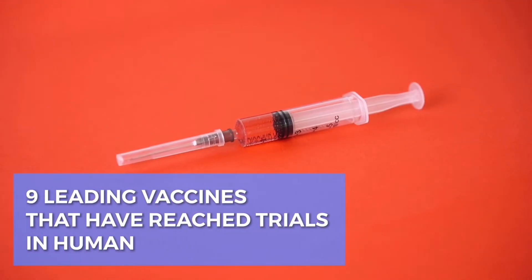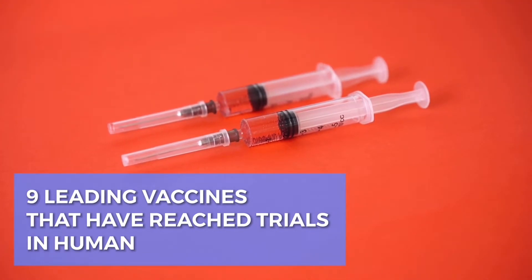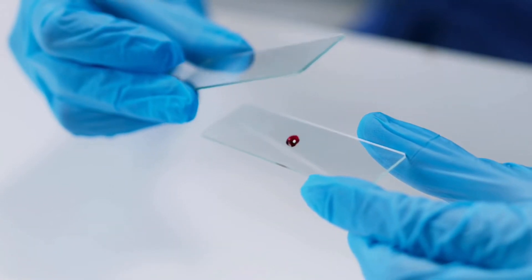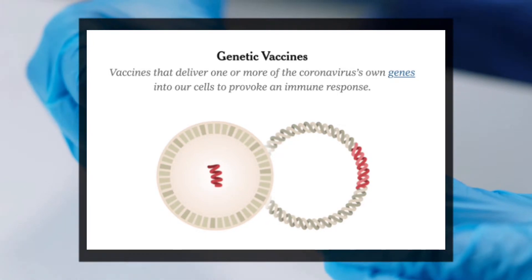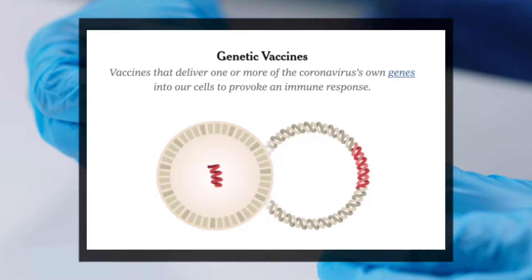In this video, we are going to talk about the 9 leading vaccines that have reached trials in humans and how they work. The first two use messenger RNA vaccines, or mRNA, which are vaccines that deliver one or more of COVID's own genes into our cells to provoke an immune response.